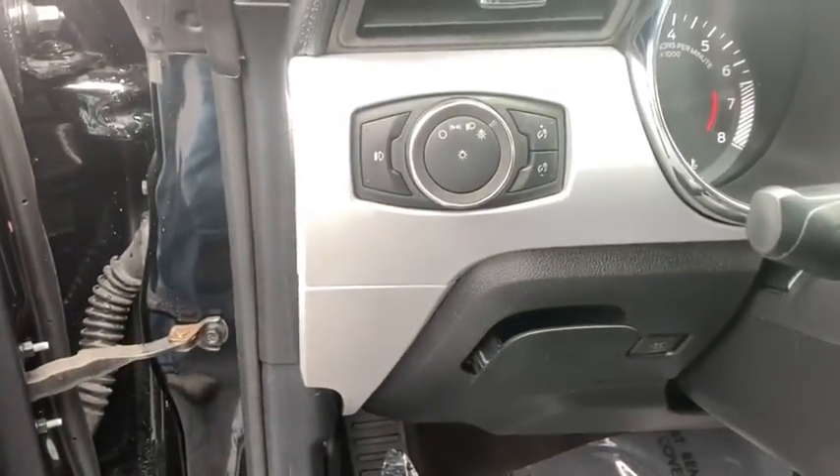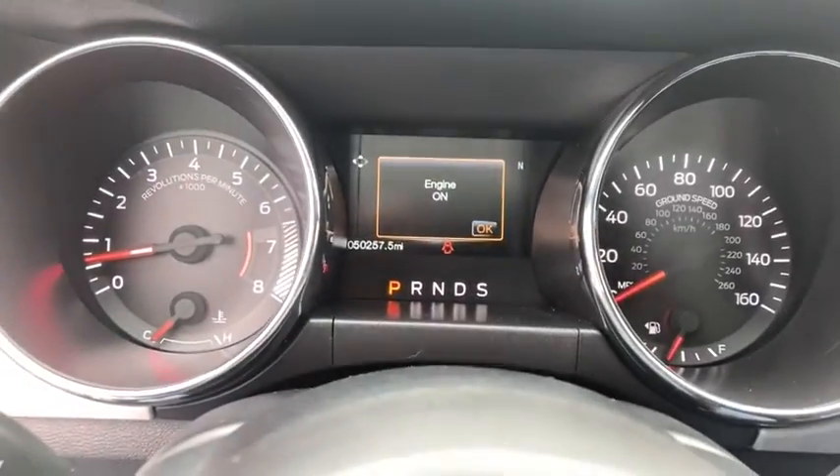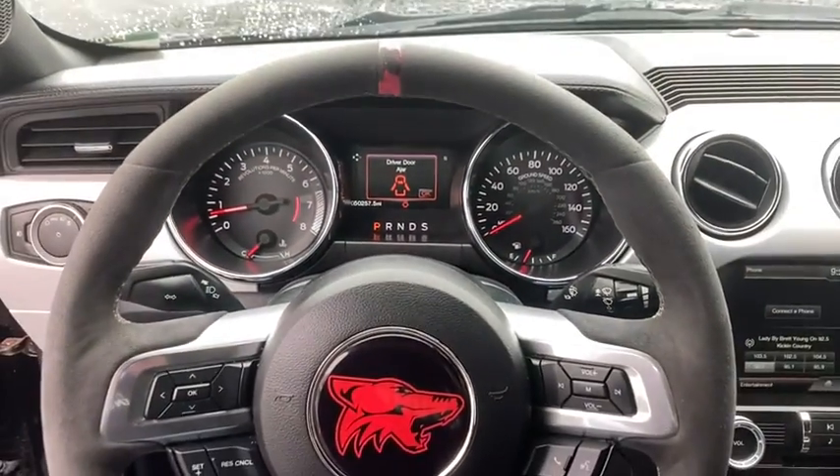Compass, trip computer, panic alarm, brake assist, remote keyless entry, tachometer, driver vanity mirror, front bucket seats.